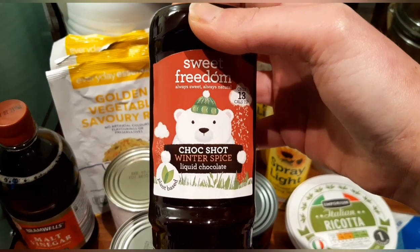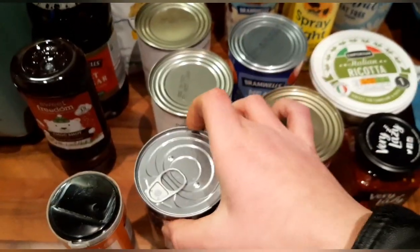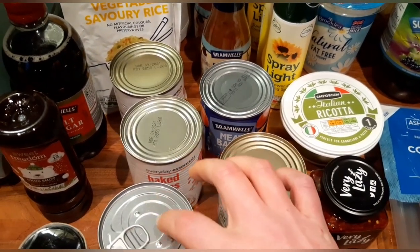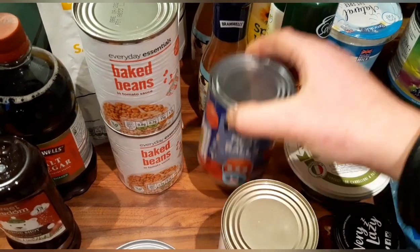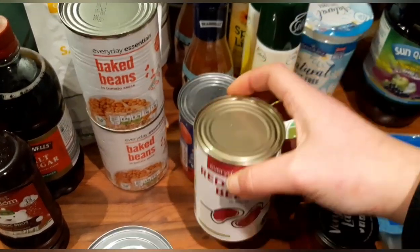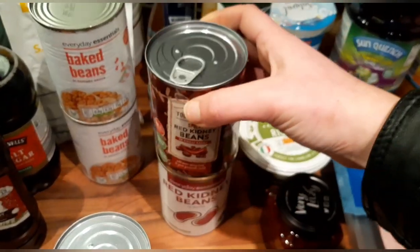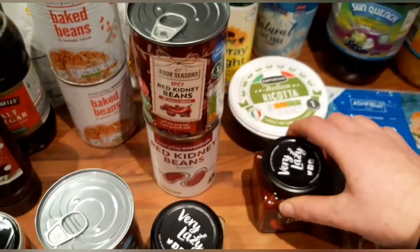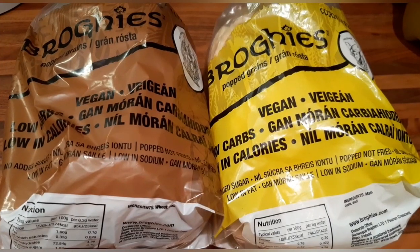Malt vinegar — free. A Choc Shot in winter spice, I've not tried this one yet — one teaspoon is half a sin. Some curry powder. Black beans in water — not sure if they're a speed but they're definitely free on the plan. Baked beans in tomato sauce, also free. Meat bozo for my little lad — that comes up at 11 and a half sins for the tin. Kidney beans in water, free. Spicy red kidney beans in chili sauce, also free. And the Very Lazy chopped garlic — free and a speed — and chopped red chillies, also free and a speed.